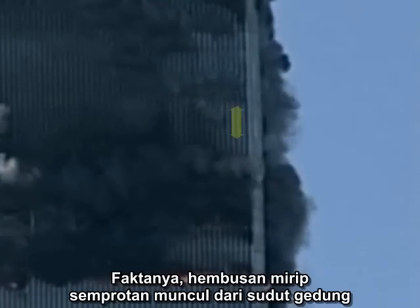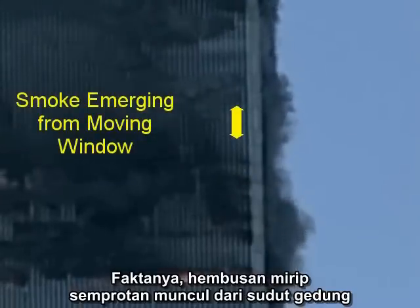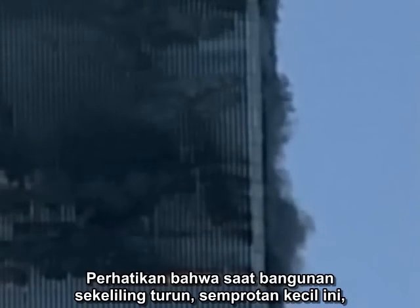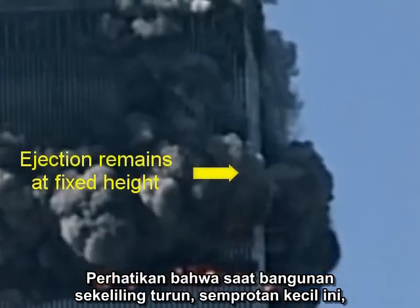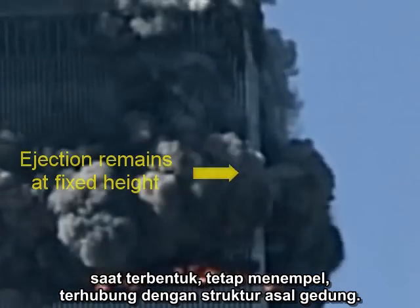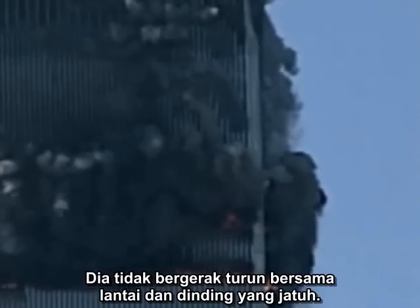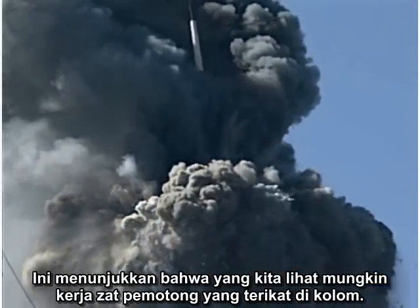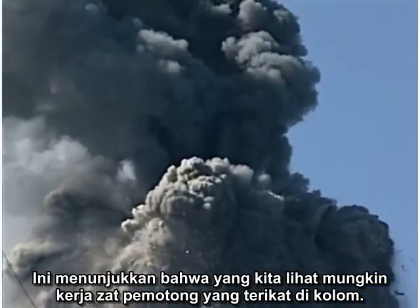The fact that a jet-like puff emerges from the corner of the building is evidence in itself of an explosive charge. But there's more — notice that as the surrounding structure descends, this little jet, as it plays itself out, remains fixed relative to the original structure of the building. It does not move down with the falling walls and floors. This suggests that we could be seeing the work of a cutter charge strapped to a column.